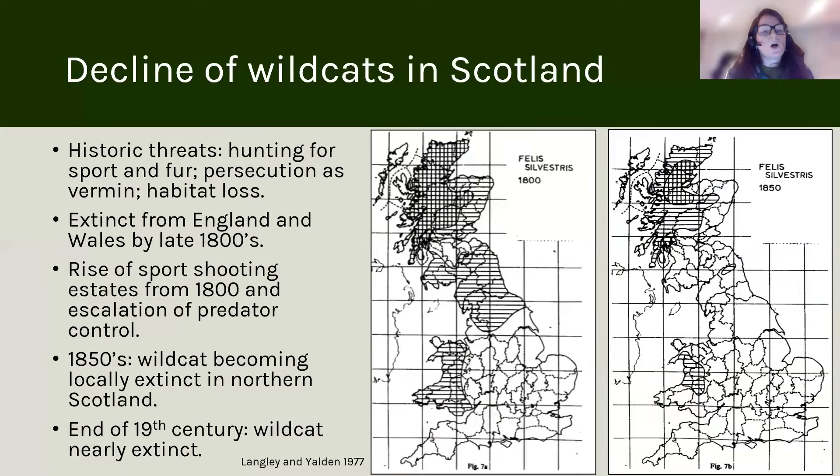In terms of the timeline for the UK, the historical threats to this species are hunting for sport and fur and persecution as vermin, and also habitat loss. By the 1800s they were extinct from England and Wales, and by the 1850s wild cat had become locally extinct in Northern Scotland.